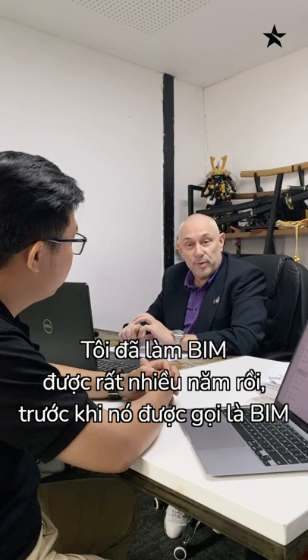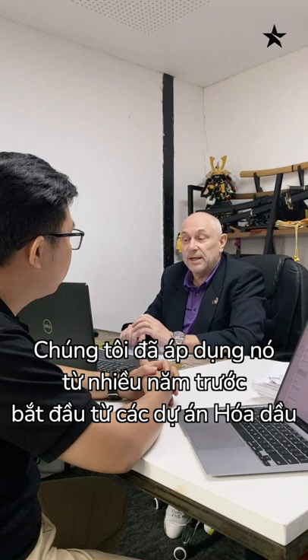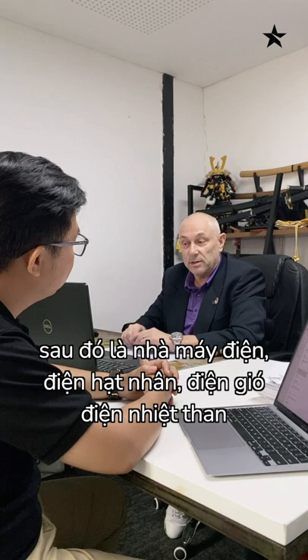Prior to it being called the BIM process, when it was called constructability. I was involved in that many years ago on early petrochem projects and power station projects, nuclear power station projects and wind and coal station projects.